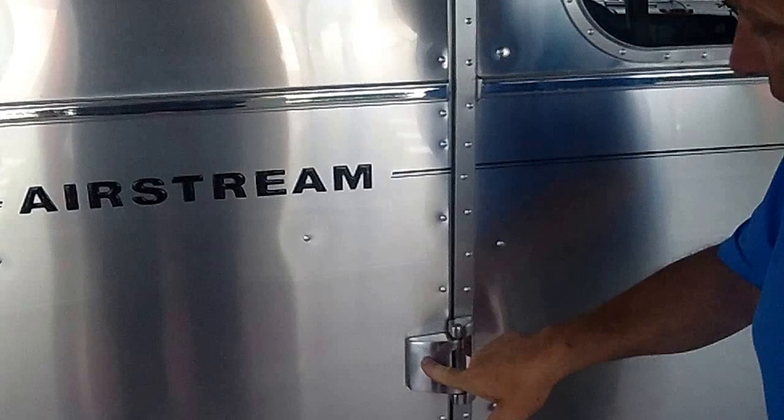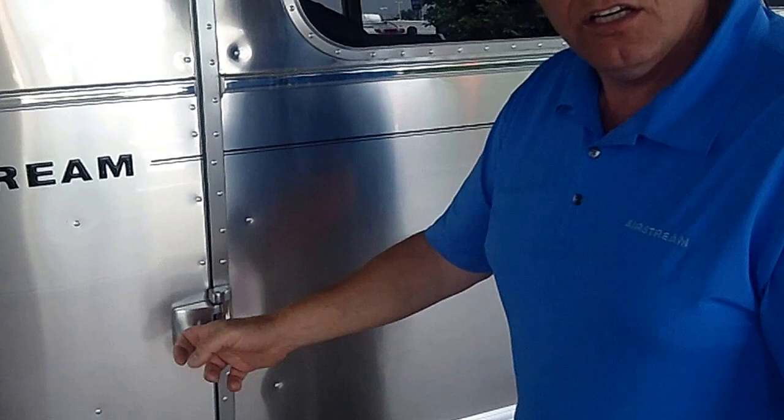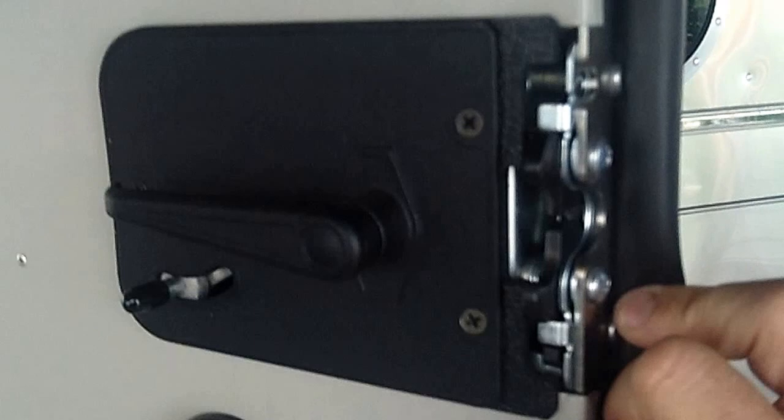One piece hinge castings with a stainless steel pin down through, bolted on — not just screwed on, they're bolted on. One piece. Look at our jams up here, our latching system. Look how heavy that is. The main door is welded in the corners, welded down here, all one piece.